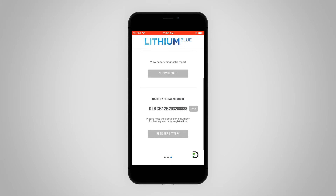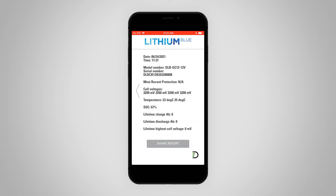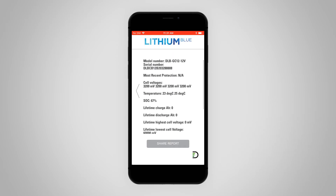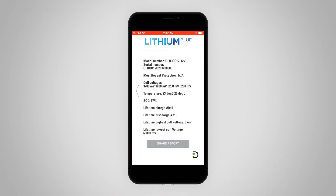To view the diagnostic report, touch the Show Report button, and you can return to the prior page by touching the left arrow. If you want, you can share the report by touching the Share Report button. Here, you can enter the email address you want to send the report to and touch the Send button. Return to the previous screen by touching the left arrow.